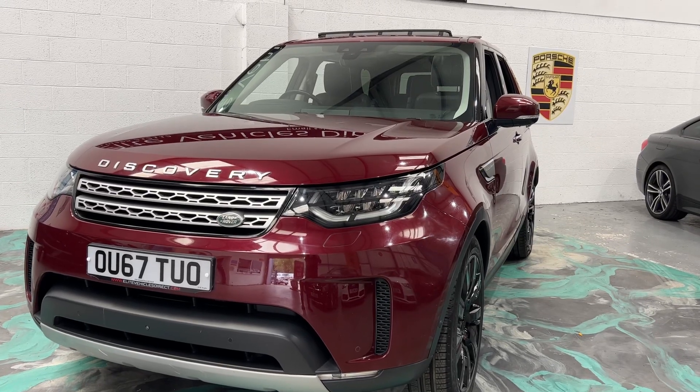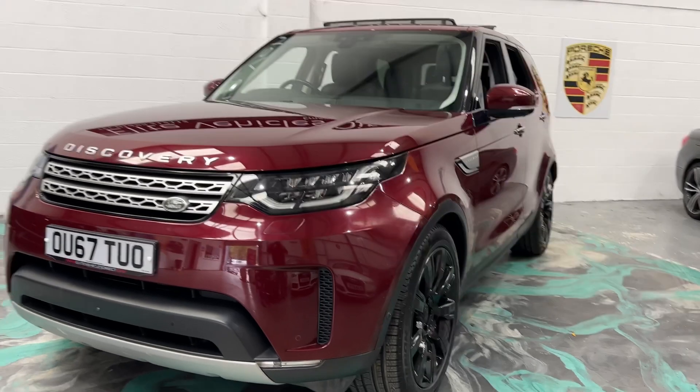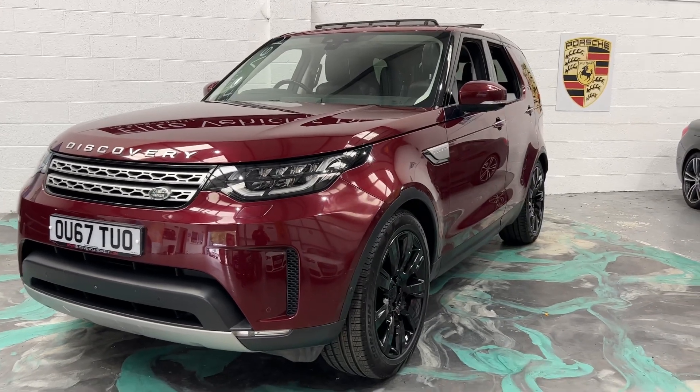Hi, welcome to Elite Vehicles Direct Limited. My name is Carl, the owner of Elite Vehicles Direct. Just showing around a new arrival, which is this absolutely stunning Range Rover Discovery HSE Luxury.